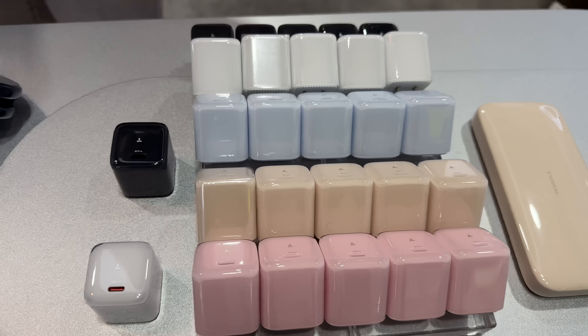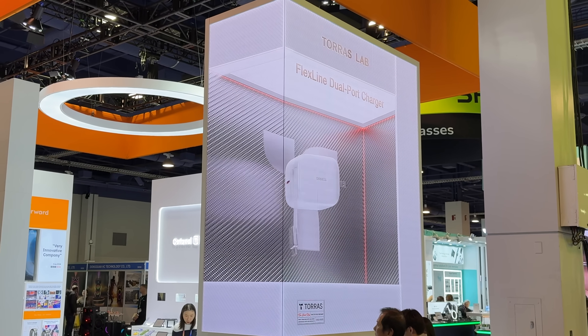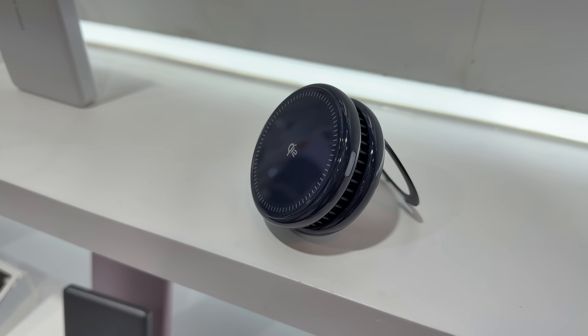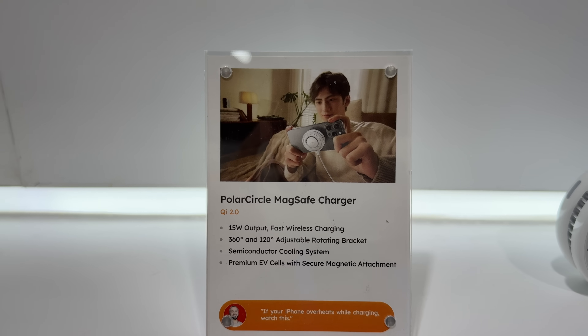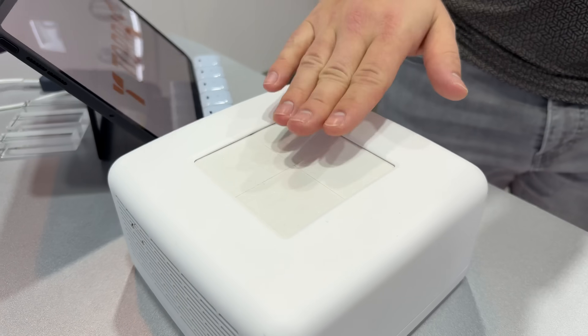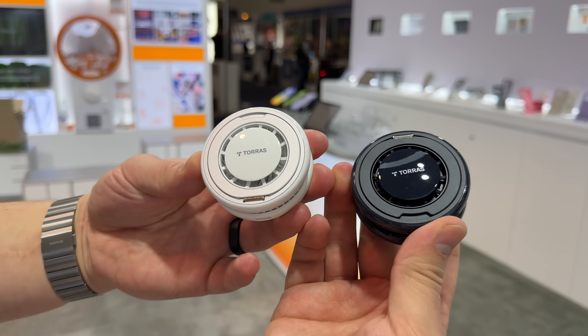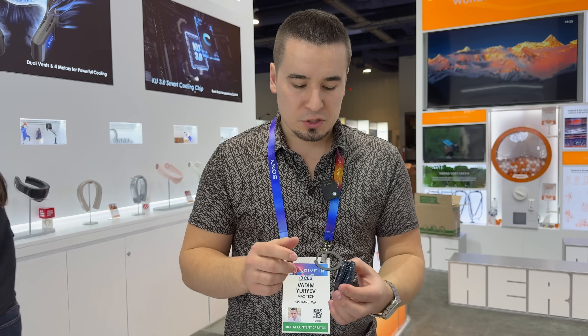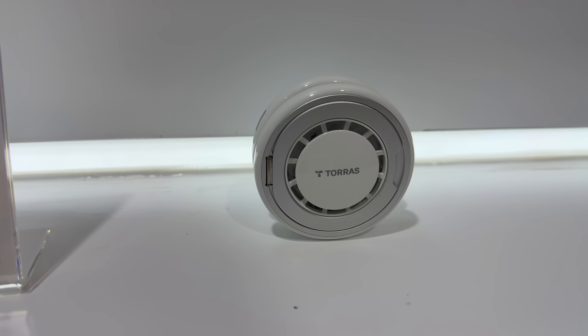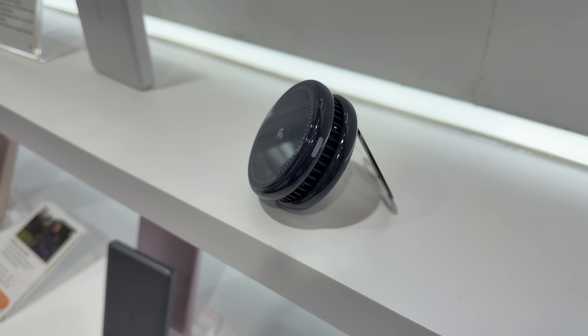They have their new Flex line of chargers with a built-in retractable USB-C cable, magnetic and retractable. Then there's their Polar Circle MagSafe Qi2 charger — 15-watt charging with semiconductor cooling tech. You can actually see the frost on it — it cools your phone down while charging. With Qi2 chargers, phones often overheat and slow down charging or dim the display. This counteracts that by cooling it down so you charge faster. It also has a built-in stand.